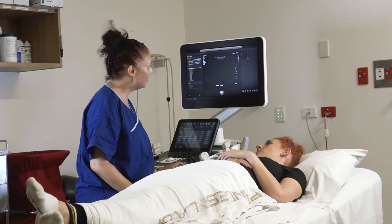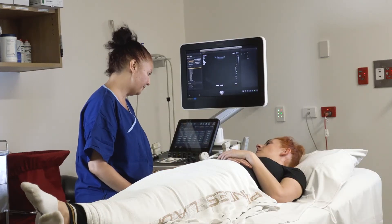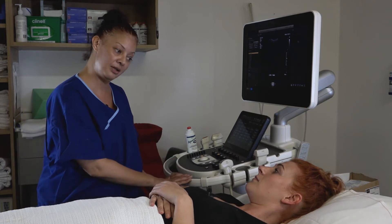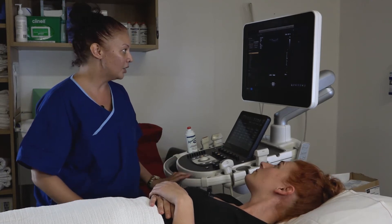Some ultrasound scans have special preparation requirements in order to see certain parts of the body more clearly. Please refer to the written instructions you have been given.